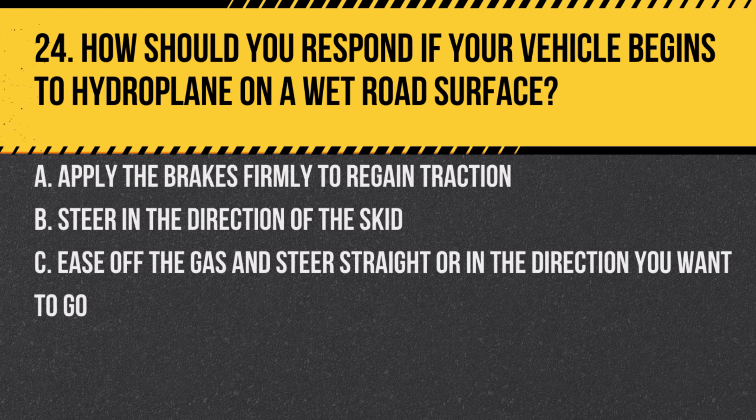Question 24. How should you respond if your vehicle begins to hydroplane on a wet road surface? A. Apply the brakes firmly to regain traction. B. Steer in the direction of the skid. C. Ease off the gas and steer straight or in the direction you want to go. Answer: C. Ease off the gas and steer straight or in the direction you want to go. This helps regain control during hydroplaning.